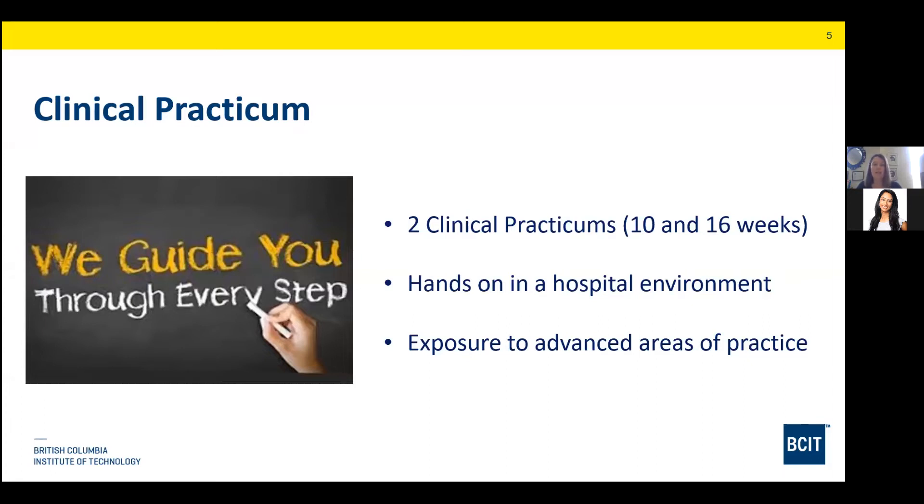There are two practicums in the program. The first is right after your first set of courses and it is 10 weeks long. Before that comes the lab you take before getting into your first clinical. The second practicum is 16 weeks long and is taken at the very end of all the theory courses. It's all in a hands-on hospital environment, and you get great exposure to advanced areas like pacemakers and electrophysiology. You'll also get exposure to working with children, which is pretty unique to BCIT's cardiology program.